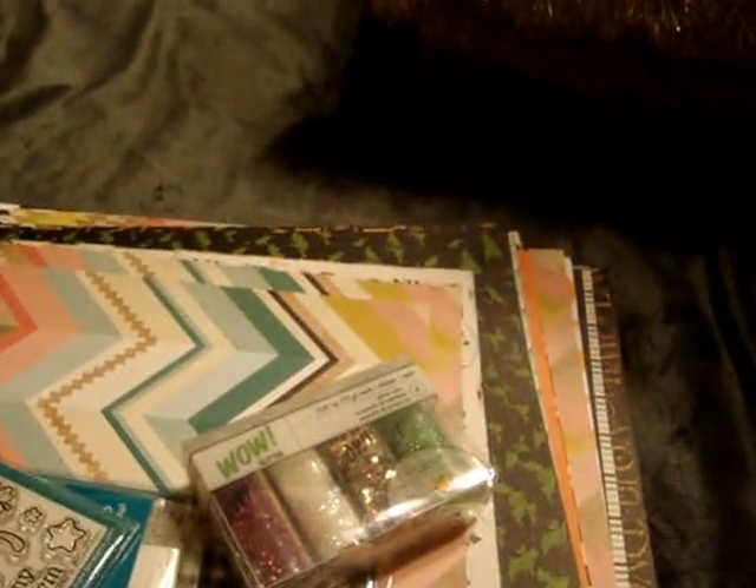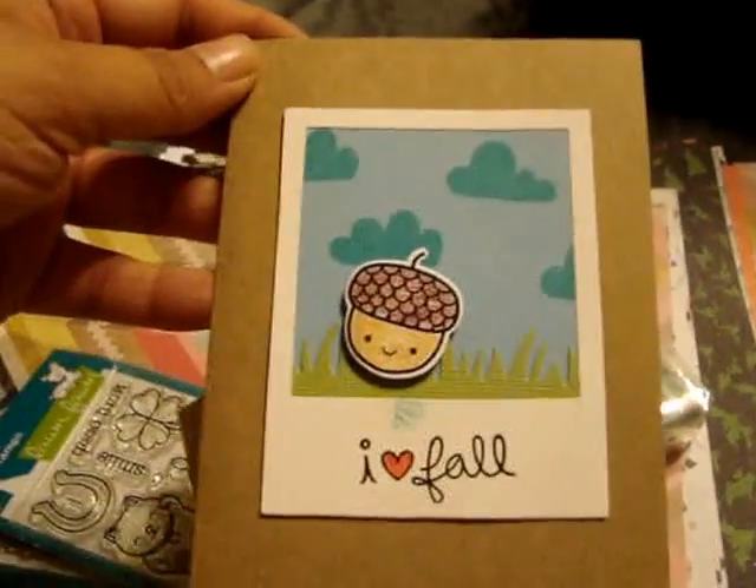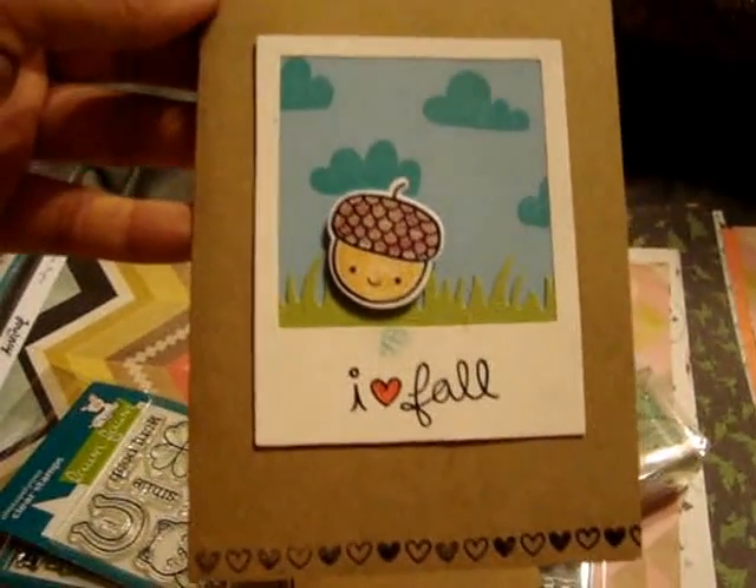They also had a free make-and-take, and they had it with the Lawn Fawn set. So this is what I made — I thought that was super cute.